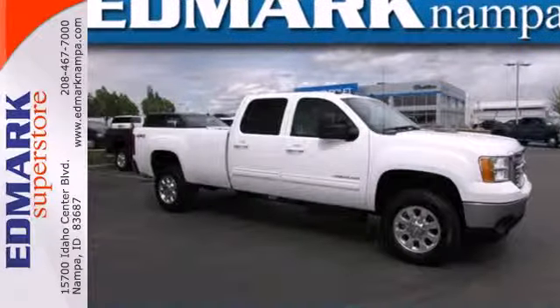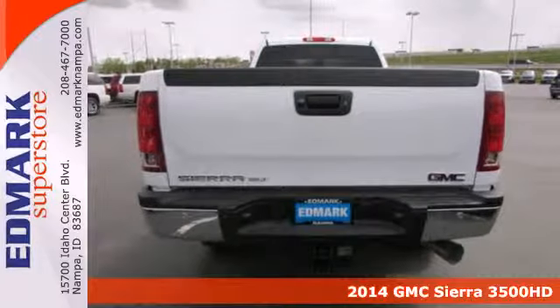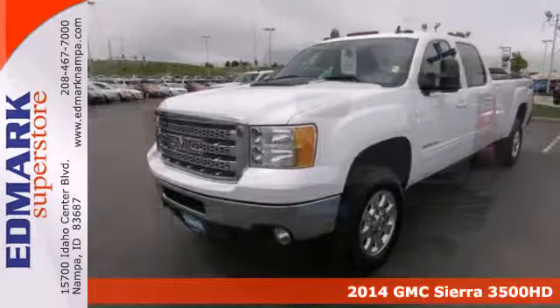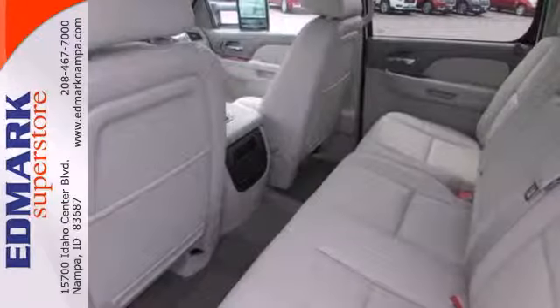It's a 2014 GMC Sierra 3500 Heavy Duty. Its never-say-never attitude yields a heavy-duty truck that's the very essence of professional-grade confidence.